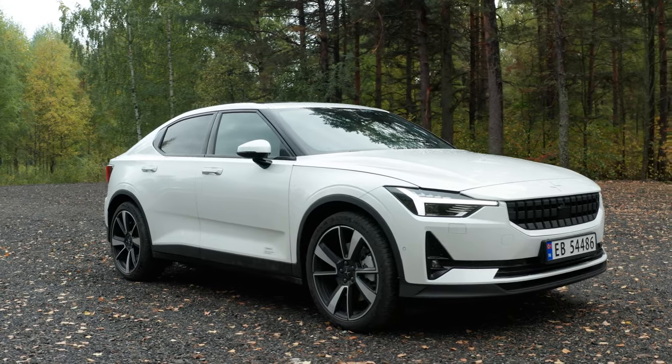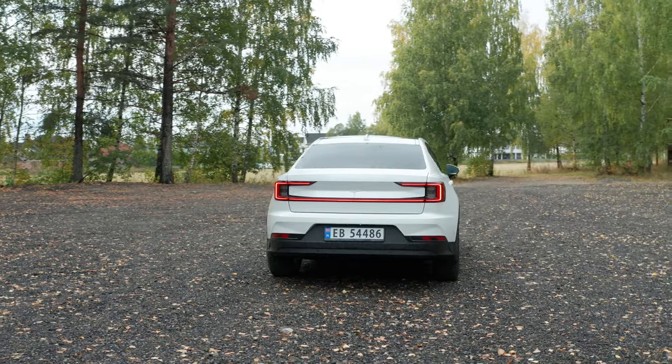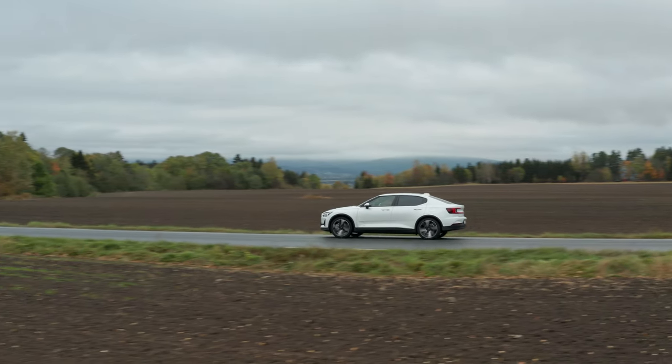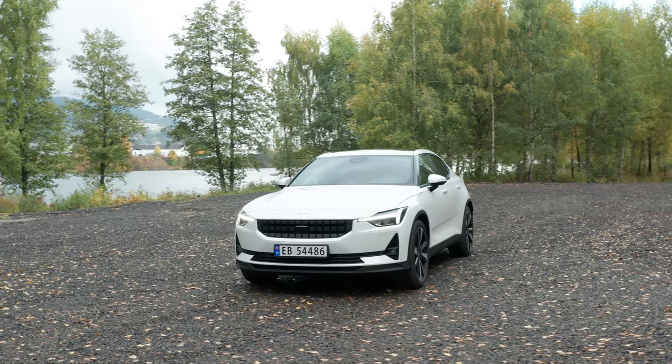In this video I'm just gonna show you really quick the apps available for the Polestar 2. As you know, the Polestar 2 is powered by Android Automotive and you can download apps from the App Store, but at the moment it's kind of limited what apps are available. So I just want to show you real quick.